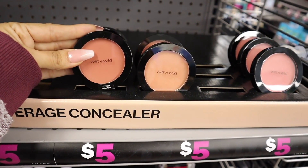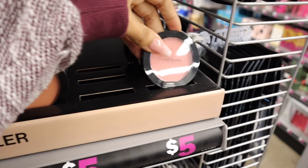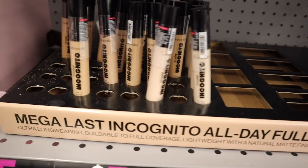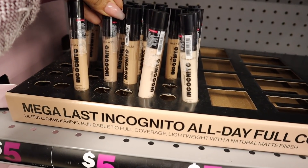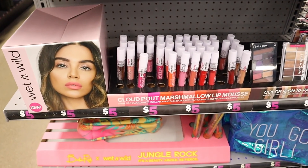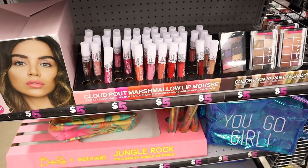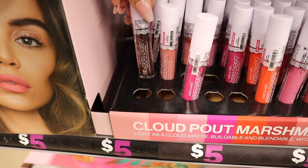The blush is seriously so gorgeous — one is called Mellow Wine, very tempting, and the other is Nudist Society. The light pink one is called Pinch Me Pink and it looks like people bought that one out. They also have concealers for five dollars — I wonder if it's better than the elf concealer I use every day. I'm a lipstick junkie, so the lip products are very tempting. It's a marshmallow lip mousse, priced at five dollars.